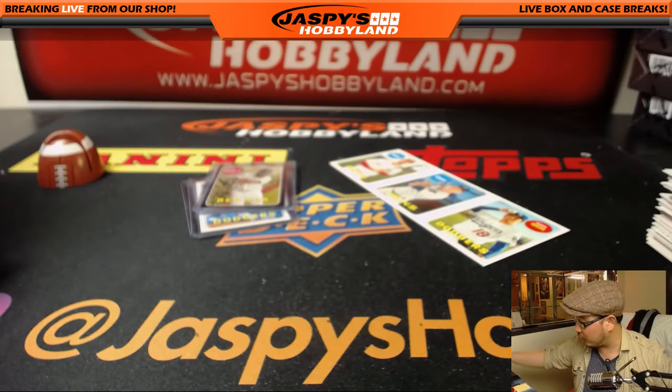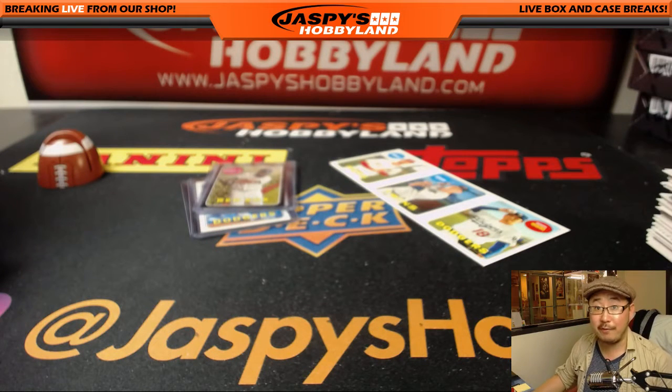And there you have it — Patrick Edwards, thank you very much for grabbing that personal box, really appreciate it. We only have a few left in the store, folks, so check it out at jazbeeshobbyland.com. Thank you, we'll see you next time — bye bye!